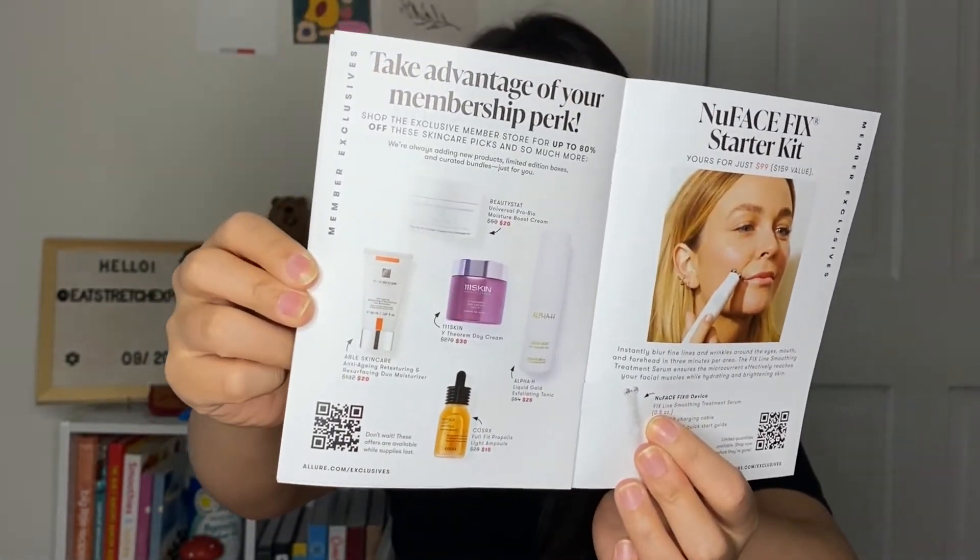Overall, I think this was definitely a win of a box. At $23, I'm going to use almost all of the products — except for the perfume sample; I usually get those at the department store anyway, and now I know the $135 full size isn't for me. Everything else I'll definitely use — my hand feels so soft from the Laneige and I've really been missing that product. I'm a little concerned about the oil serum for my face given all those ingredients.